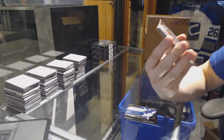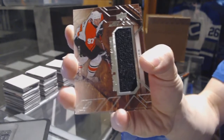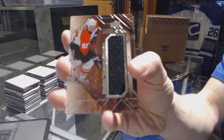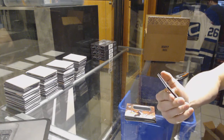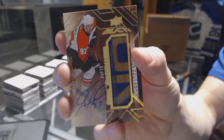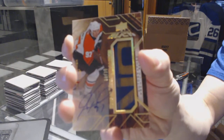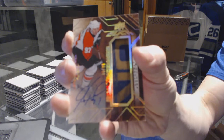We've got a star trademarks jersey for the Philadelphia Flyers — Jeremy Roenick. And why not, we've got a star trademarks stick and autograph, number 5 of 10 for the Philadelphia Flyers — Jeremy Roenick. Sweet!